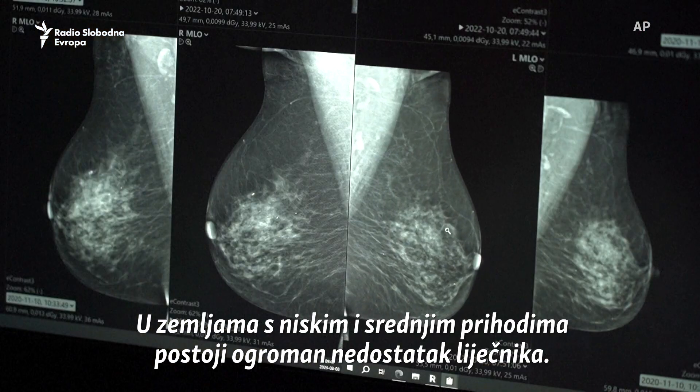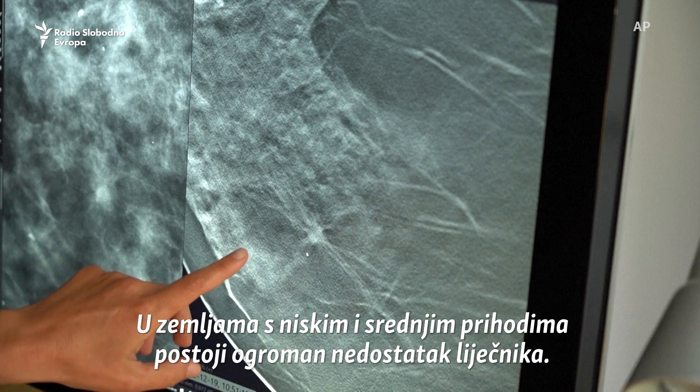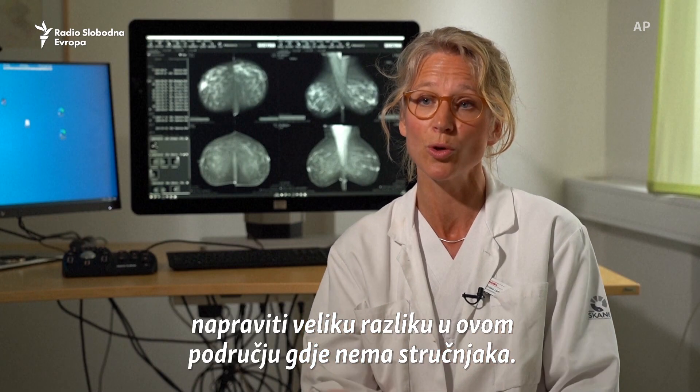In low and middle income countries there's a huge lack of doctors. These algorithms, trained on large data, can of course make a really big difference in areas where there are no experts.